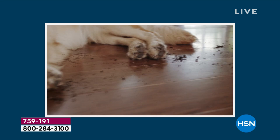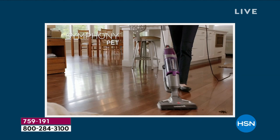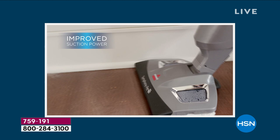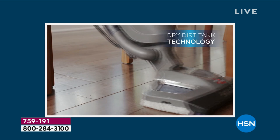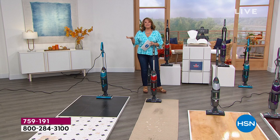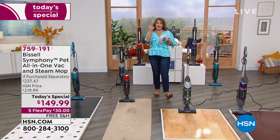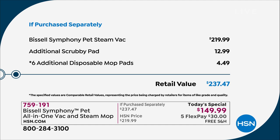Bissell is going to help you get there. This is a trusted brand — they've been around since 1876, a Grand Rapids, Michigan-based company and floor care innovators. After a popular quick sellout in January, it is back by popular demand. We have an exclusive configuration, brand new colors you've never seen before, and best of all, the lowest price anywhere in the country.